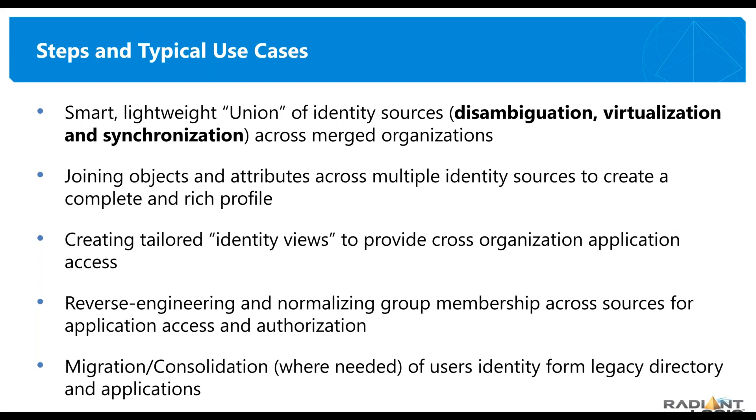As Jason mentioned about exposing views to the outside world and creating views for cloud applications — I can take my primary information from my global profile and set up a Salesforce record that has just the attributes I want to share with Salesforce, with the labels that Salesforce expects. They may call first name 'F name' and last name 'L name' instead of given name and SN. I can map that data so there's no work on the Salesforce side. And this is a live link — when someone joins and qualifies for a Salesforce account, they're automatically provisioned into that system.